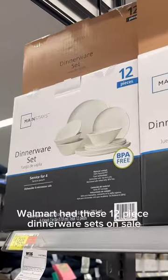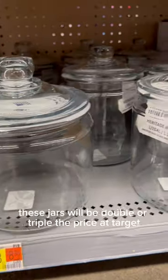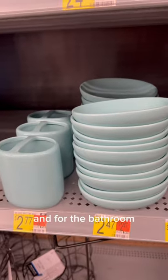Walmart had these 12-piece dinnerware sets on sale, and they also had some glassware deals. These jars will be double or triple the price at Target. And for pots and pans, don't count out Walmart — because this is adorable.